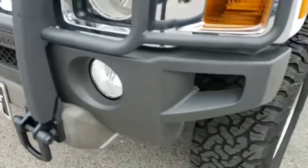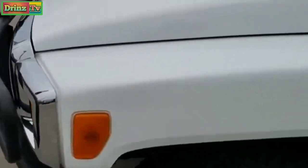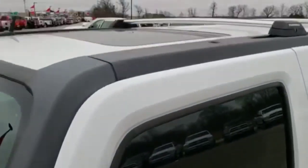No dents, dings, or cracks on the front bumper. Nice grill guard on there. Nice white color on here as well. It has the roof rack.